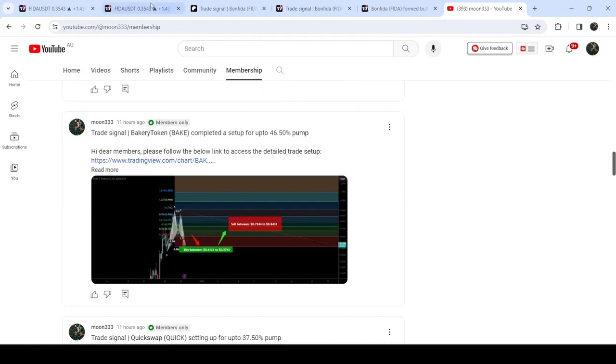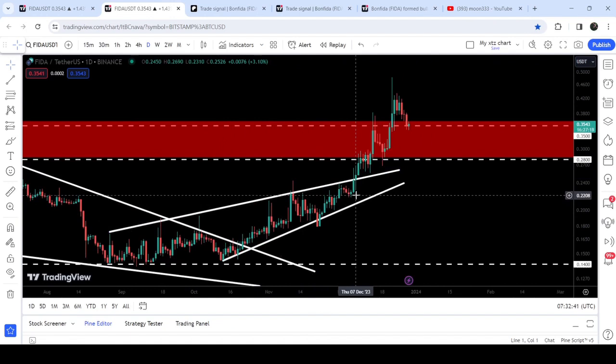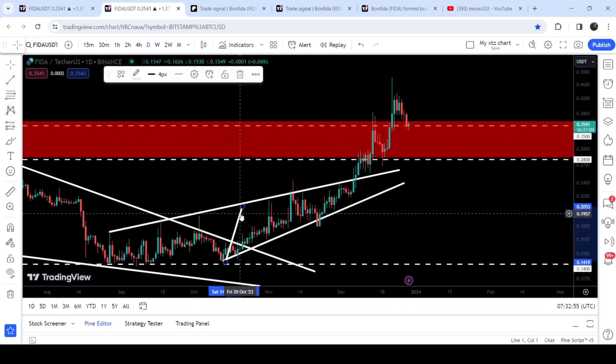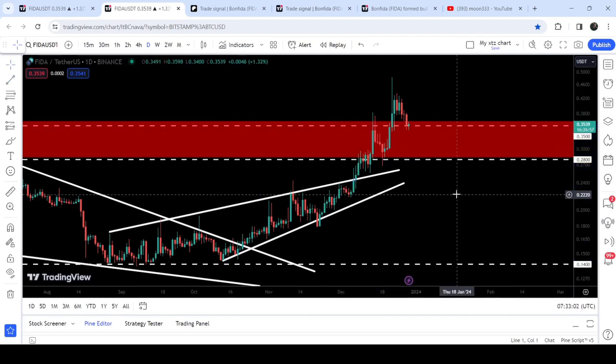Now let me show you the daily time frame chart. Previously I've been showing you this rising wedge pattern formation. I've been telling you that once the price is able to break out this rising wedge pattern on the daily time frame, it can also break out this long-term resistance that starts from 28 cents and goes to 35 cents. The target for this breakout from the rising wedge was approximately at 35.6 cents, and you can see the price has rallied beyond the target. Now after the breakout from this big resistance zone, it is retesting this previous resistance as a support.